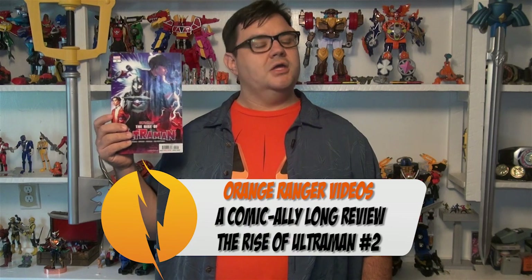This time, it's back over to Marvel and the giant kaiju fighting superhero, Ultraman. The first issue packed in a lot of exposition and a badass backup story. Can the next issue follow suit? Let's find out by taking a look at The Rise of Ultraman issue number 2.